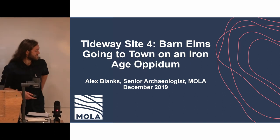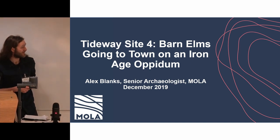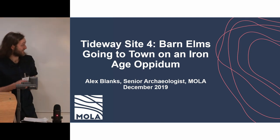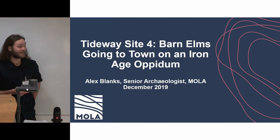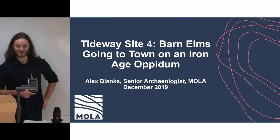I'm Alex Blanks, a senior archaeologist at Mola. I'm going to be talking about our ongoing excavations at Barn Elms. It's Tideway Site 4 for me — there's a bit of a competition in the office about how many sites you do. I was at Kirtling Street during the night shifts, which was interesting, and Chambers Wharf as well.